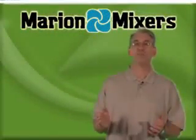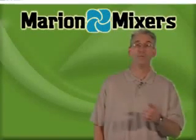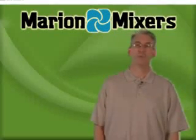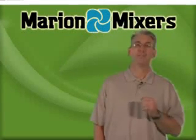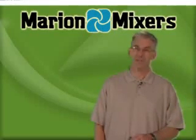Let Marion Mixers help you specify your next mixer. Our online build-a-mixer tool will help you quantify your requirements and identify features that will add long-term value. Play a video on this page to see why Marion Mixers has earned the reputation as a leader in the plastics processing industry, or fill out the form and have one of our sales engineers contact you.